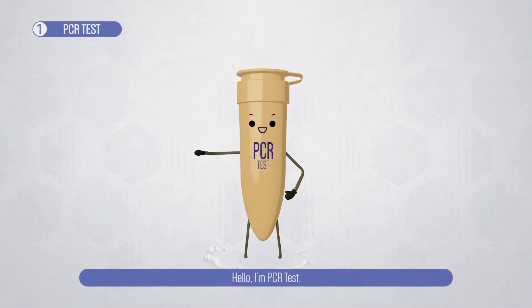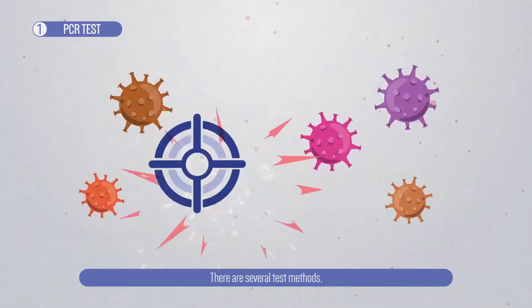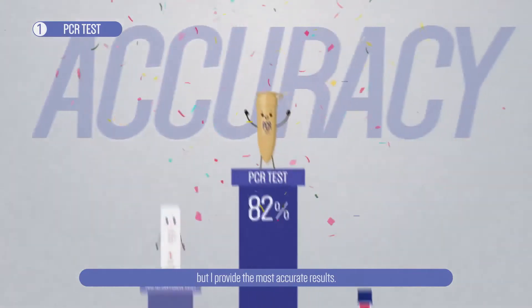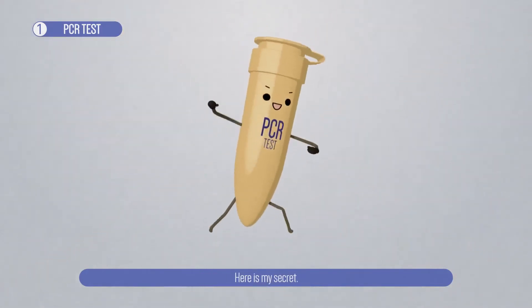Hello, I'm PCR test. I am the standard COVID-19 test. There are several test methods, but I provide the most accurate results. Here is my secret.